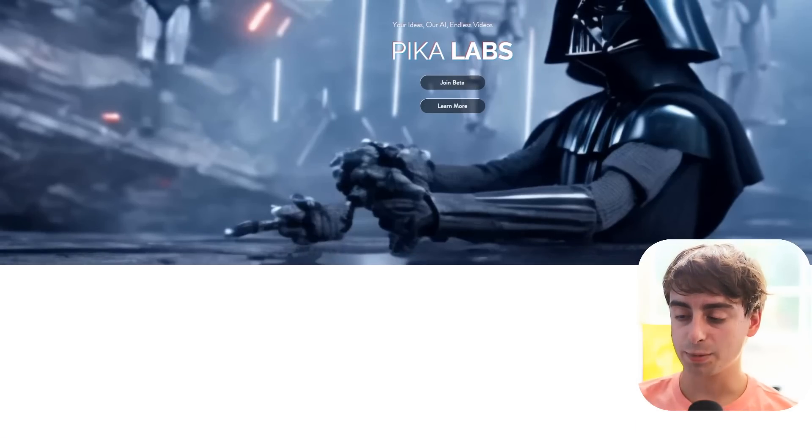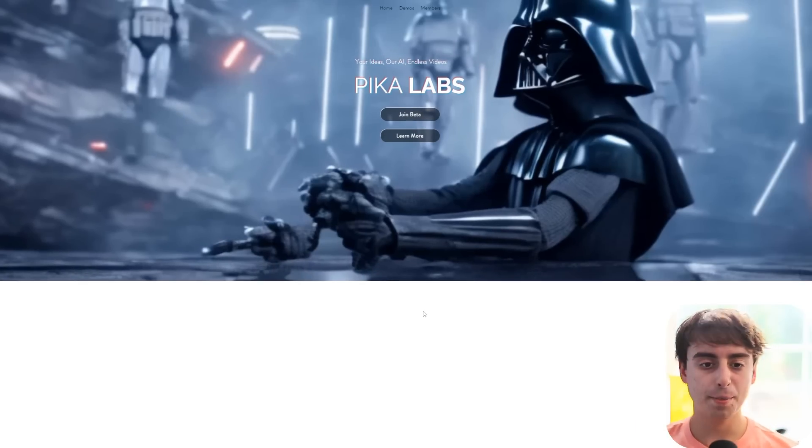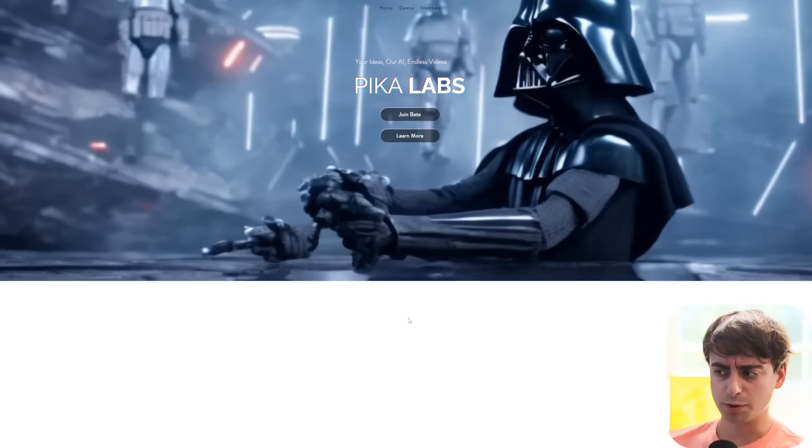Here's the thing also with Pika Labs — many people have been claiming that Pika Labs generations happen very, very quickly. Of course, it is closed beta and there are not that many users, so that wouldn't be too surprising. At any rate, viewers, let's dive into the open source stuff. This is very exciting.